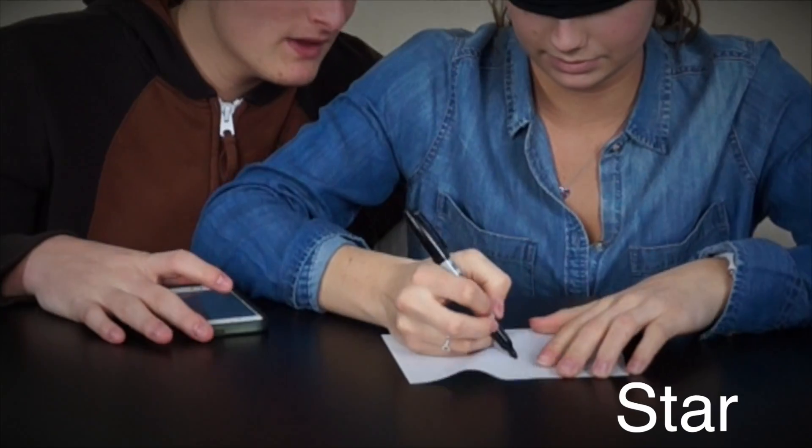Go. Star. Yep! That's the world record — three seconds!